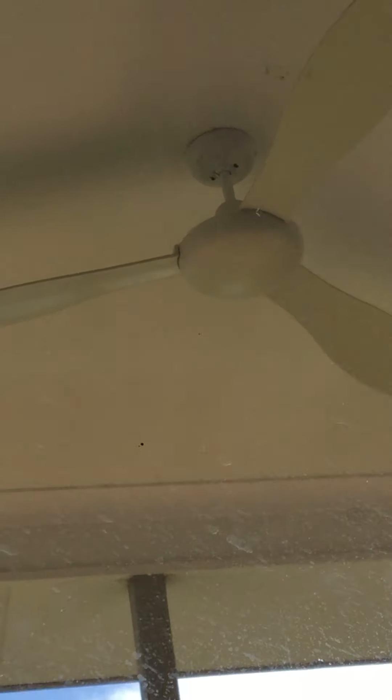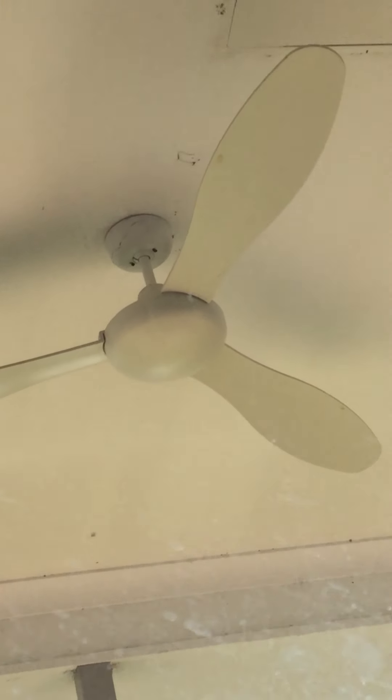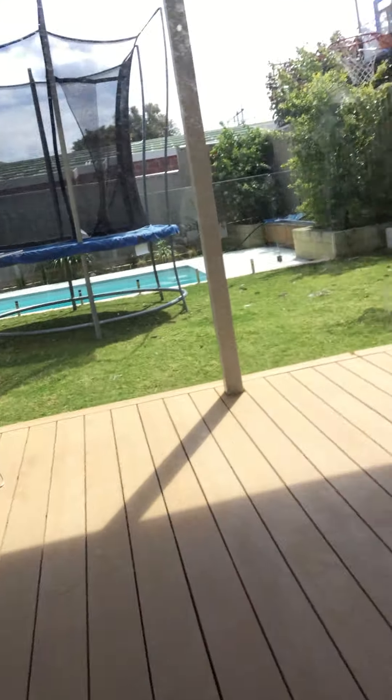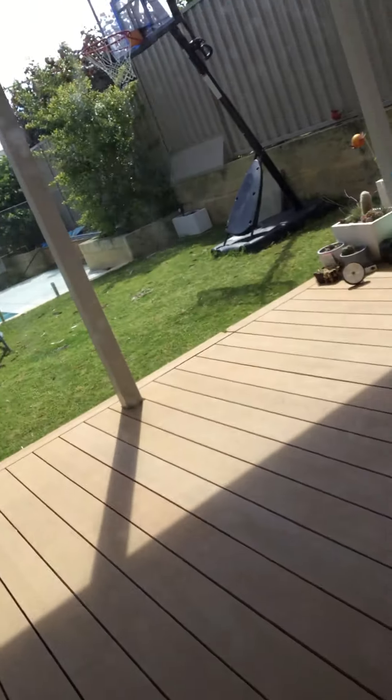It's your ceiling fan day. I've got a little video here. So first of all, we've got Whitey the ceiling fan.